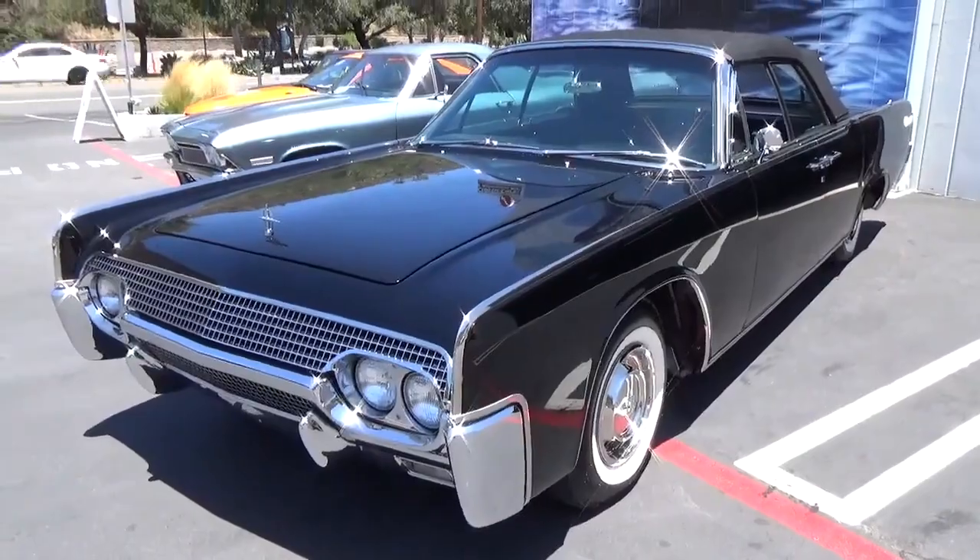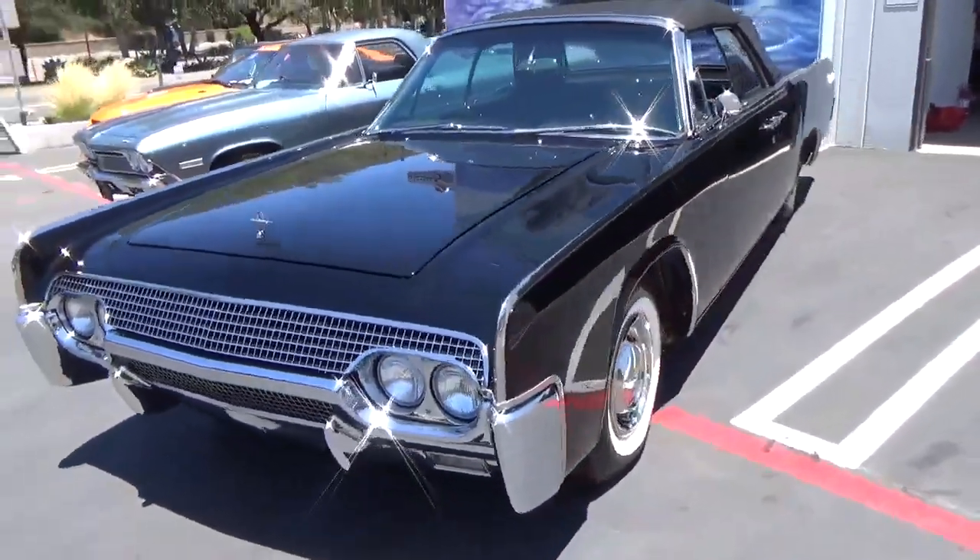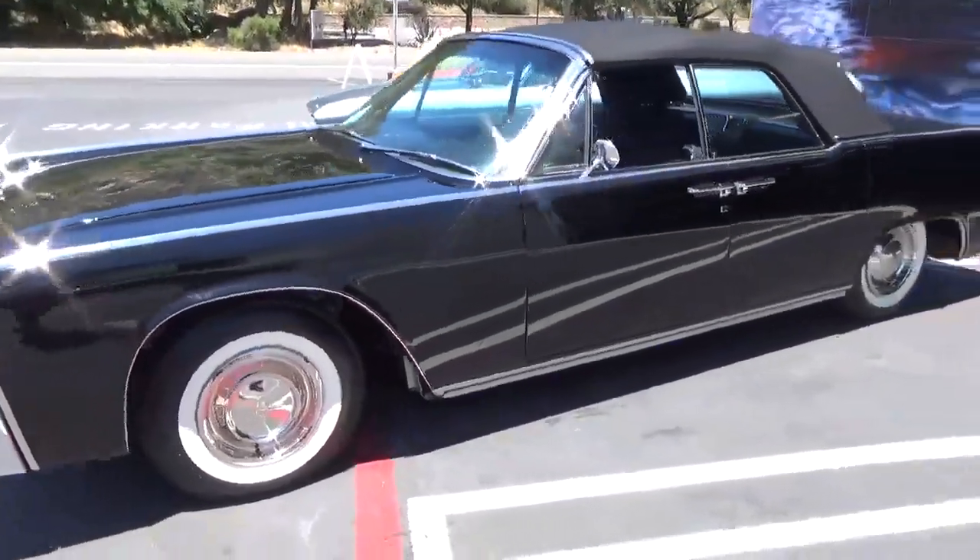Good afternoon, my name is Andy Coyle. I'm going to show you this gorgeous 1961 Lincoln Continental Convertible.